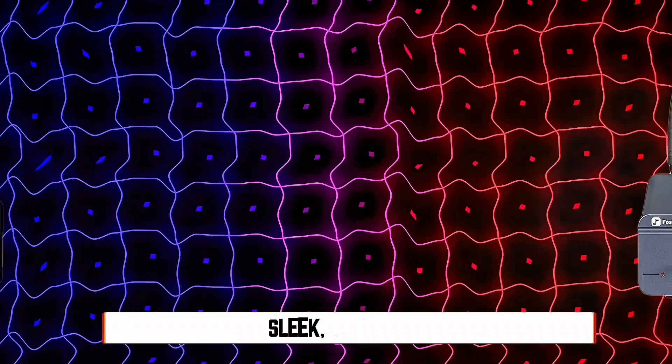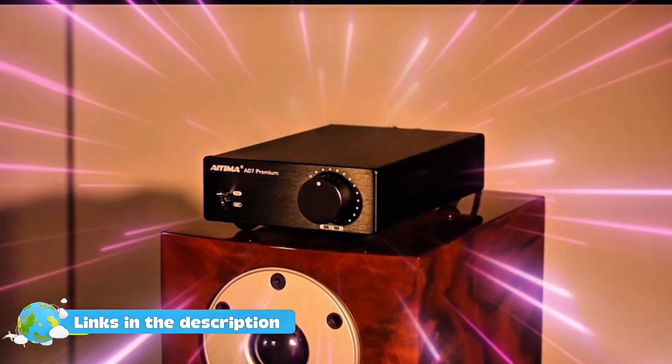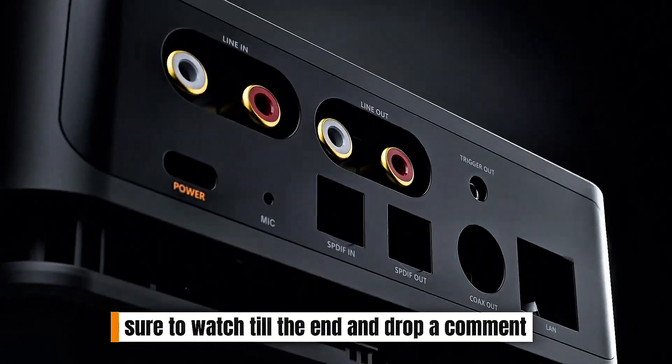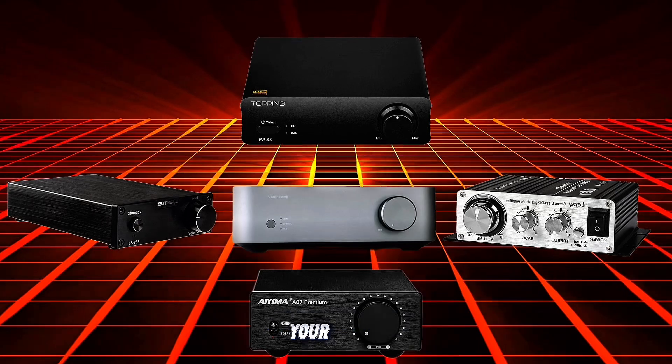From sleek, compact designs to feature-packed models, there's something here for every audio lover. Be sure to watch till the end and drop a comment letting us know which amplifier suits your setup best.